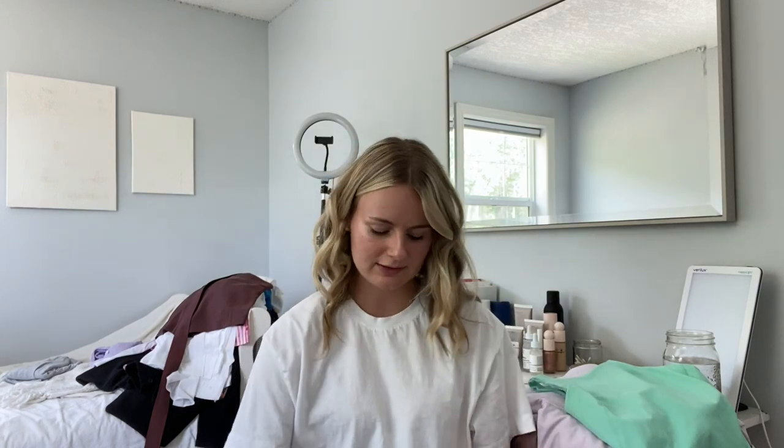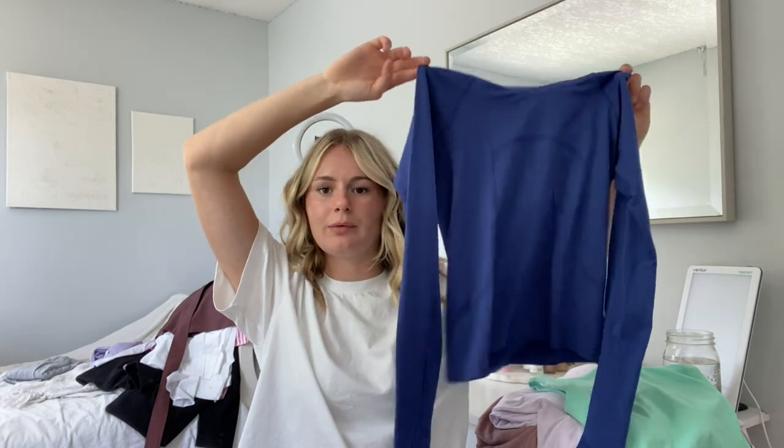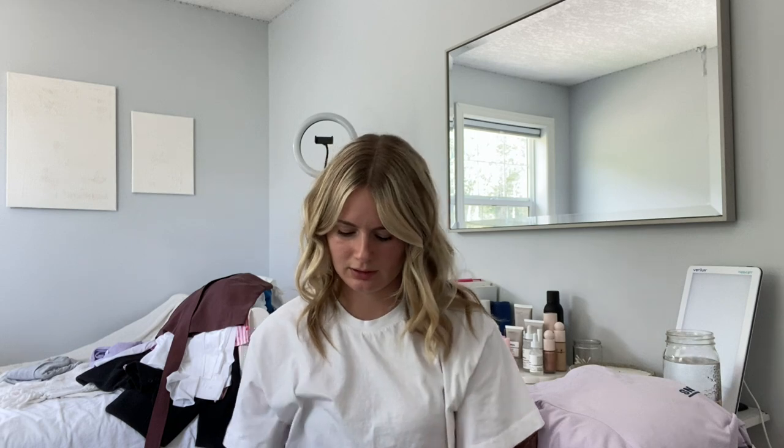My favorite long sleeve shirt ever from Lululemon is the Swiftly Tech. For my birthday, my mom gifted me this blue Swiftly Tech. I've already gotten so much use out of it — you've probably seen me wear it in previous videos. They have this silver technology in them so you can wear the shirt for longer and it won't smell, which is really awesome for a long hiking trip overnight or a camping trip. I get these in a size six, and the Align Tank was a size four.